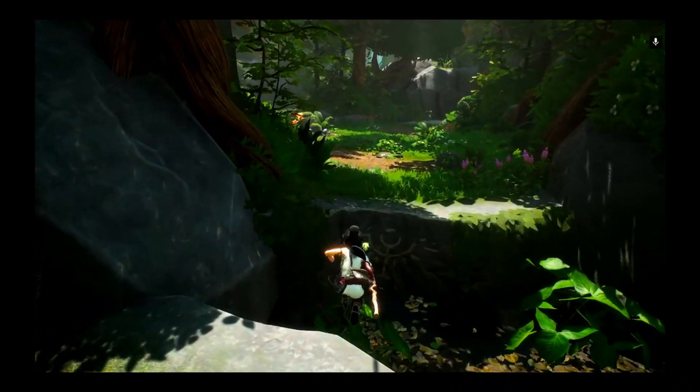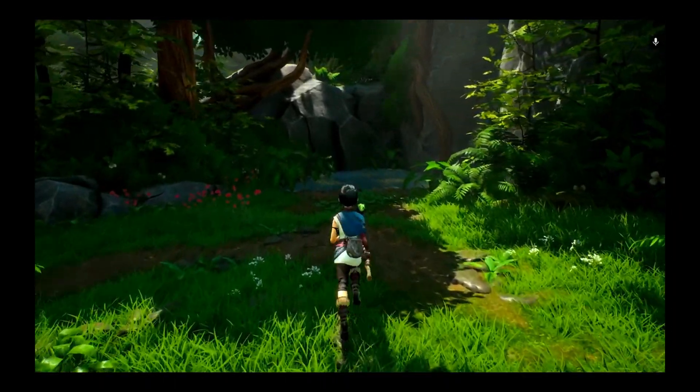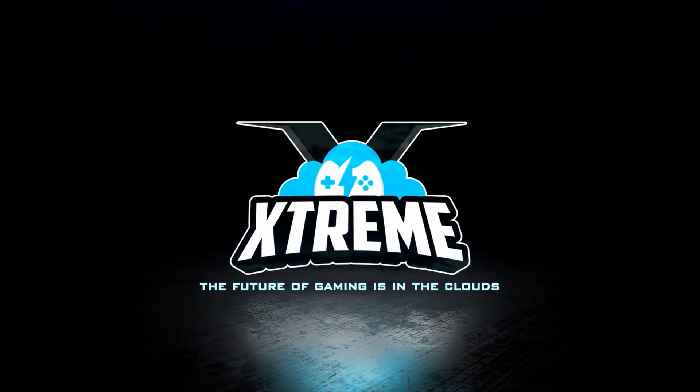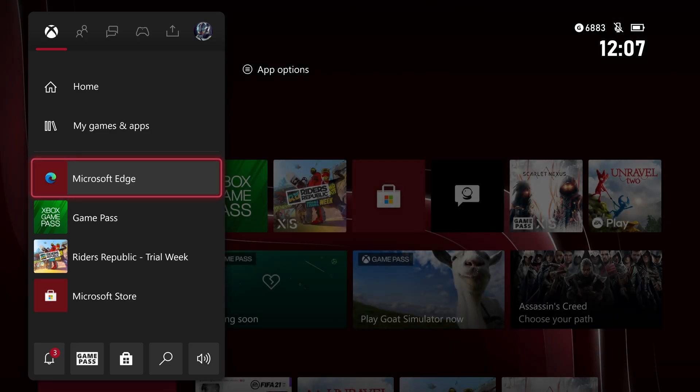There's just something about playing a PlayStation exclusive on the Xbox Series X that makes this all the more satisfying. Hey everyone and welcome to the Cloud Gaming Extreme channel.